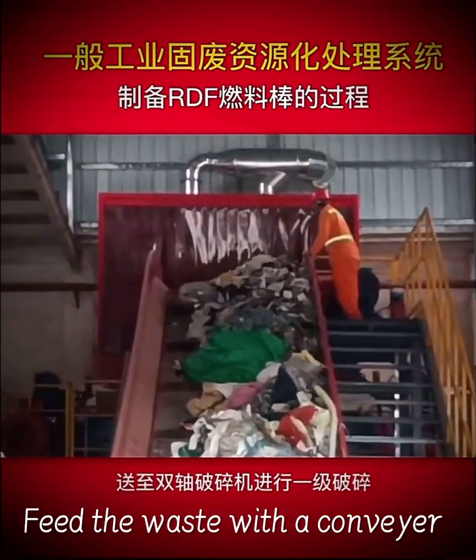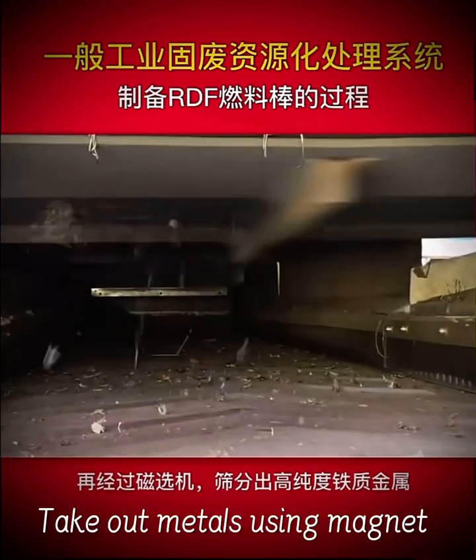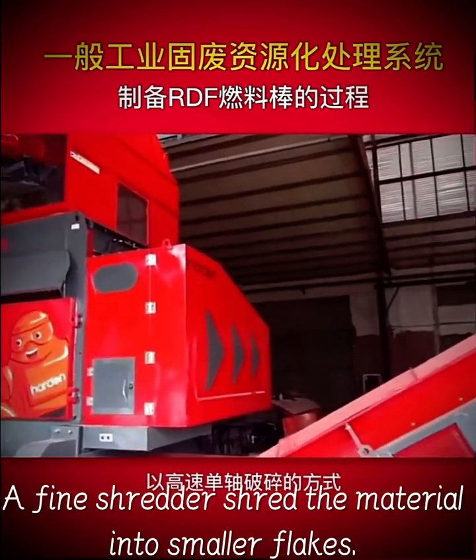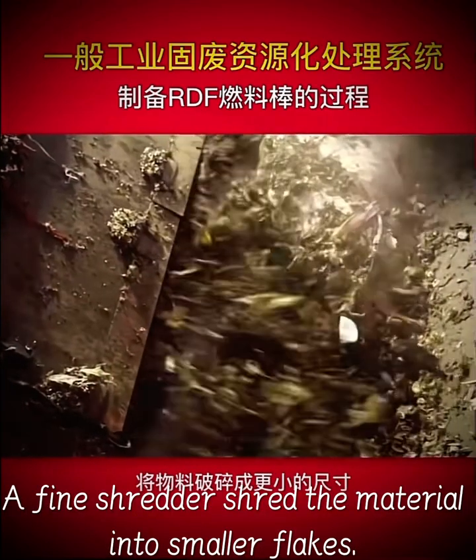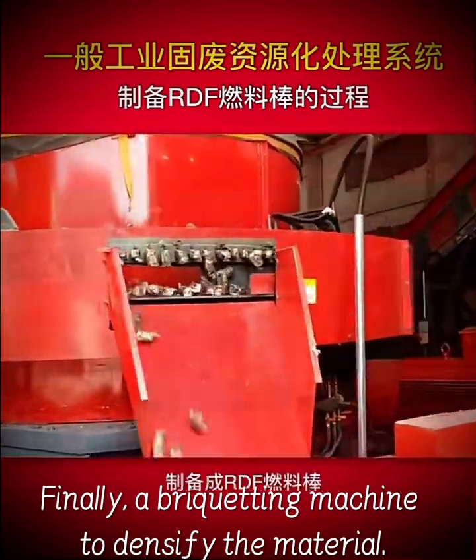Feed the waste with a conveyor and shred it into smaller pieces. Take out metals using a magnet. A fine shredder shreds the material into smaller flakes. Finally, a briquetting machine densifies the material.